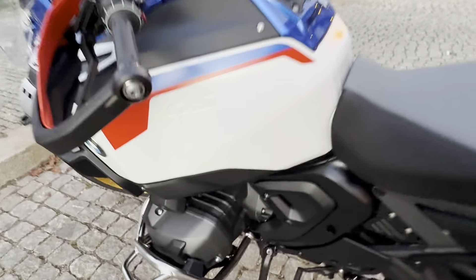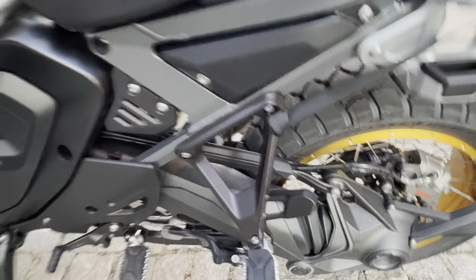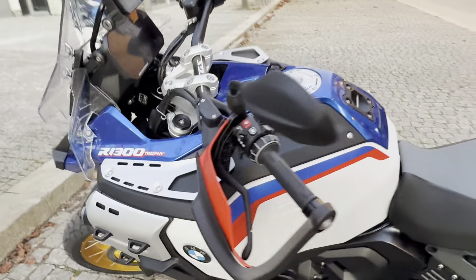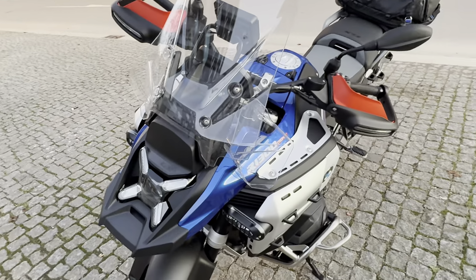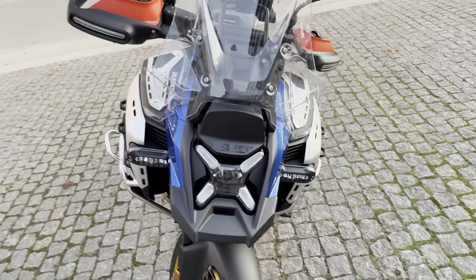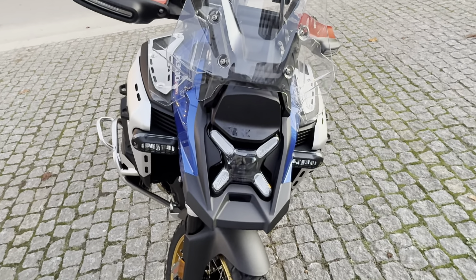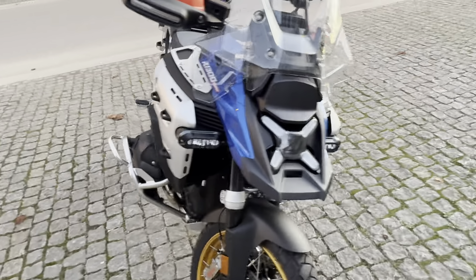The special finish they used on the engine they've also applied to the swingarm — basically everywhere. As for the headlight, when I first saw the R1300 last year I didn't like it, but I think I'm getting used to it now.